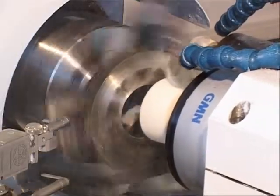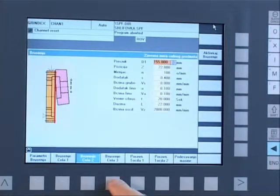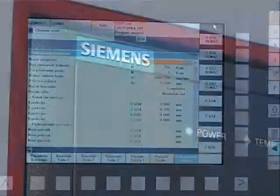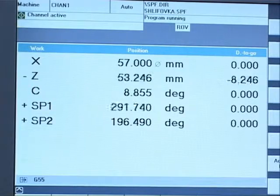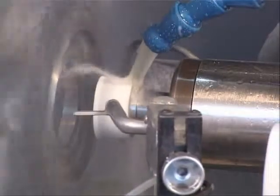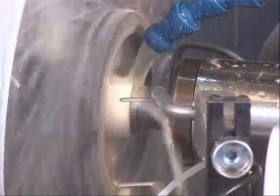Данный шлифовальный станок относится к классу самых современных высокоточных станков с числовым управлением. На станке установлен блок управления Siemens Sinumerik 840DE, у которого несложная система программирования и изменения параметров режима обработки. На суппорте установлен специальный несущий элемент для прихвата двух шлифовальных шпинделей.